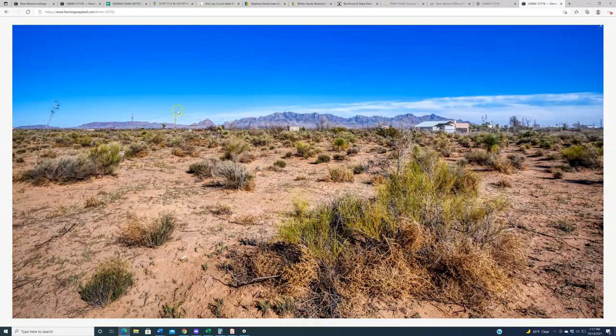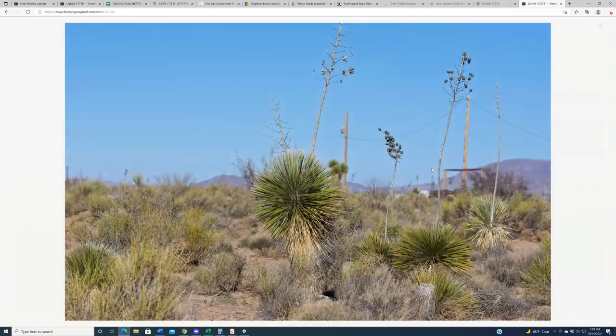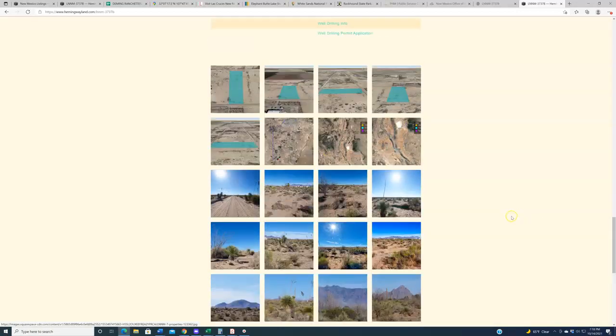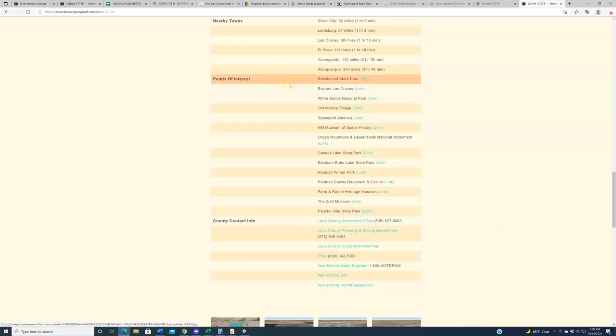These photos also show the aforementioned mountain views you'll see from these parcels. So that is my crash course introduction to everything having to do with Deming Ranchettes. There are some important links on the listing pages you'll want to look at under 'Points of Interest' — anything within the general region that would be an attraction worth seeing: Elephant Butte Lake State Park, White Sands, Rockhound, and so on — all within close proximity of the subject properties.